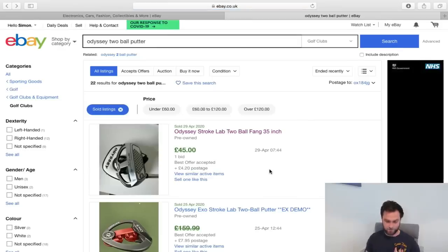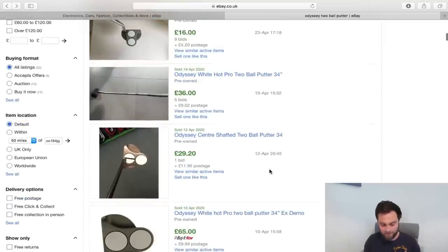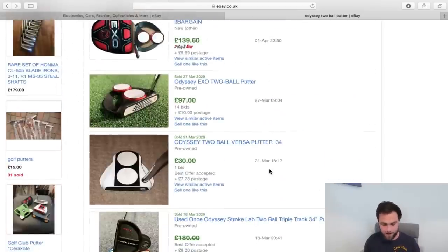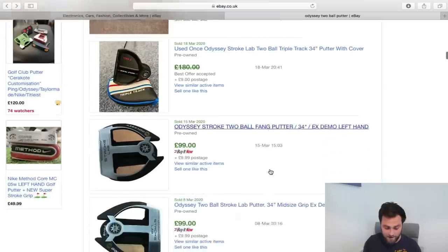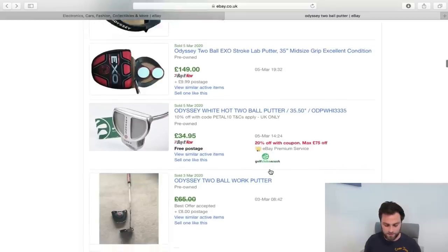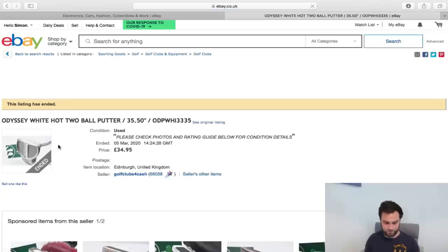Odyssey have made great two ball putters — face balance putters — and pretty much have been pioneering it until the Spiders made big waves over the last five years. I'd say the Odyssey two ball is pretty much the putter to go for. As you can see, price is going to vary. If you find a two ball that's about six years old — traditional style — something like this is great for a beginner.